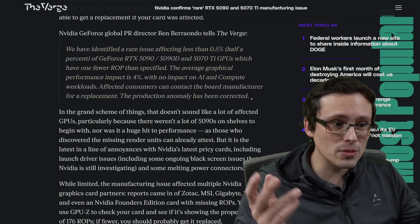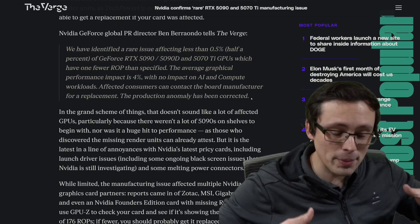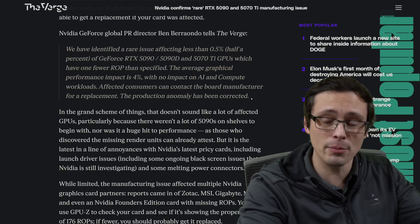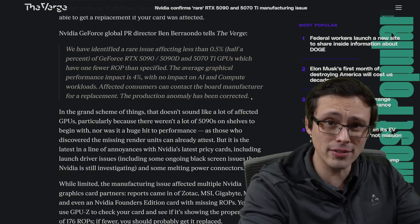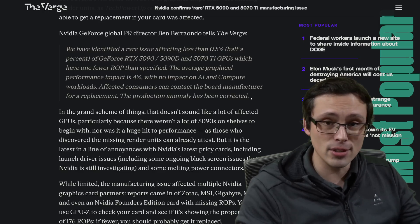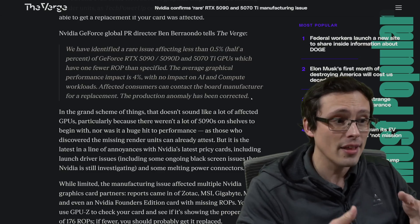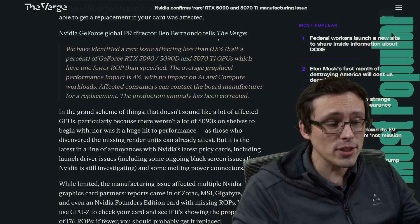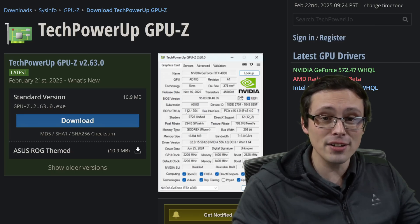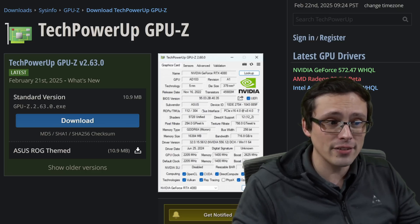There are two levels where this should have been caught. NVIDIA is the one shipping out GPUs with this problem, so it should have been identified by them and not shipped in the first place. However, this then arrived at board manufacturers — ASUS, Gigabyte, Zotac, etc. — and somehow wasn't caught within their process either. This was ultimately caught by users loading up GPU-Z, looking at their ROPs, and noticing it's not what it should be — which, by the way, is how you can identify if you have this issue.